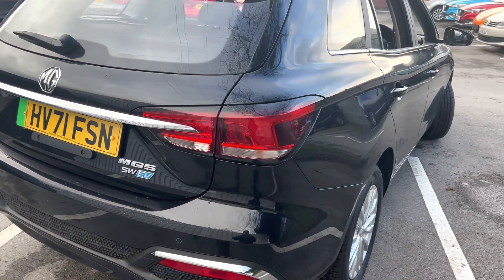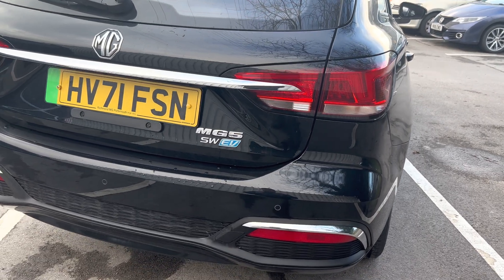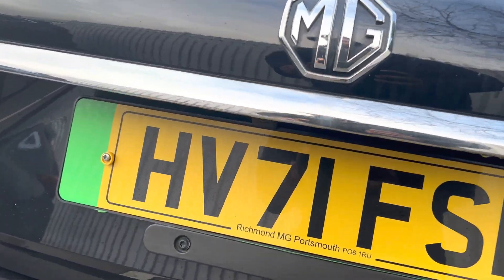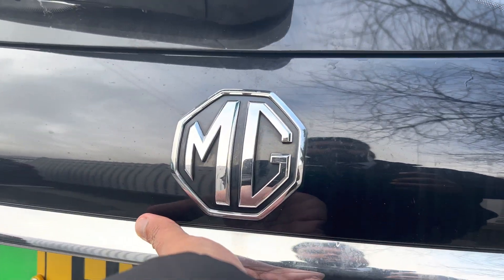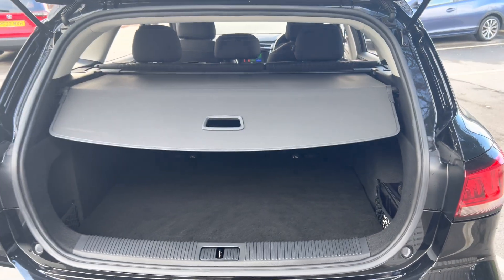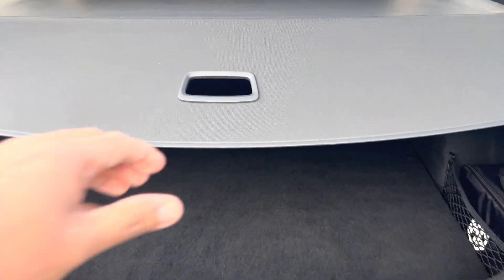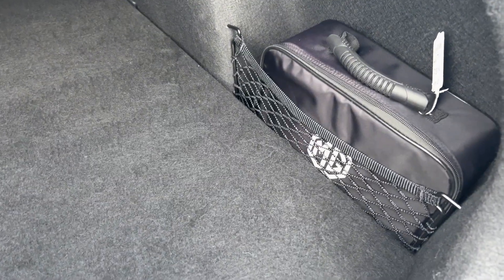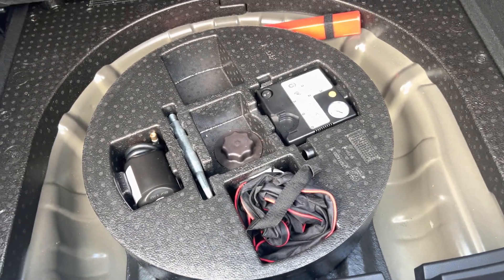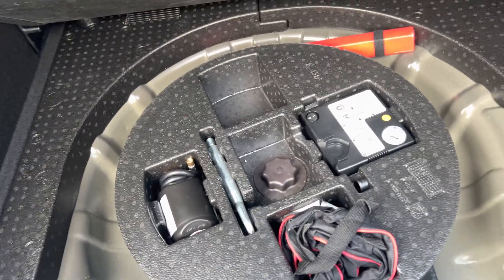At the rear you get LED tail lamps, parking sensors in the back, along with a rearview camera. There's really nice boot space as well. Underneath you've got a charging cable, space for the spare wheel, along with the tire repair kit.